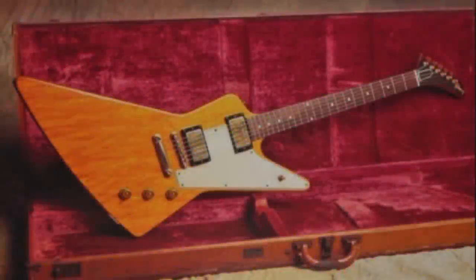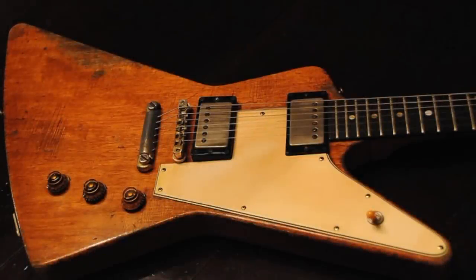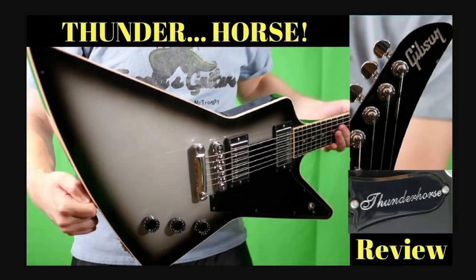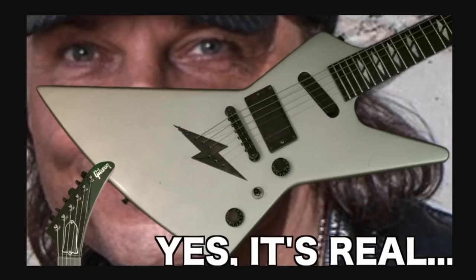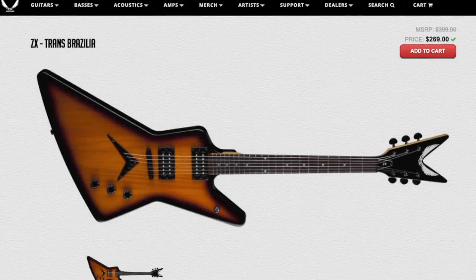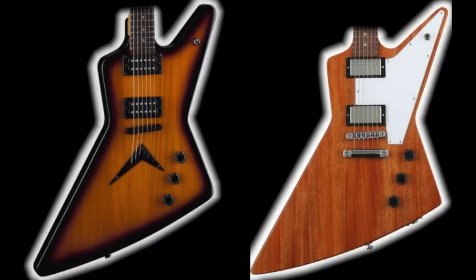Moving on — the Gibson Explorer, another iconic design from this company. It shares a similar history to the Flying V, except it didn't come back until 10 years later in 1976. Since then it's been released under many different iterations, some of them freakier than others. On the Dean side of things, very similar story — it was first released in the late 70s. You can't deny that these are essentially the same instruments. The control layouts weren't really even changed. The only thing that's different is these are a string-through design and the headstocks.